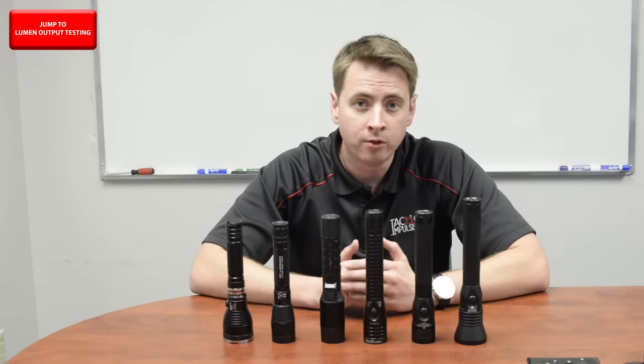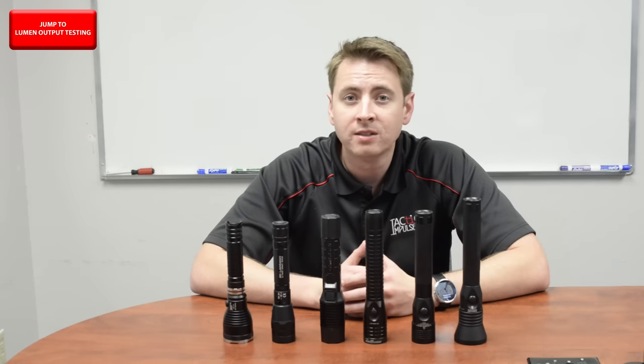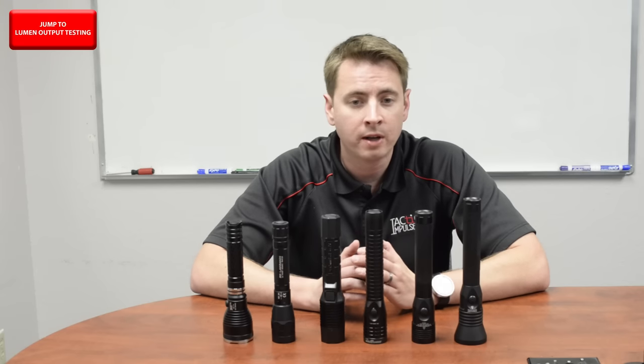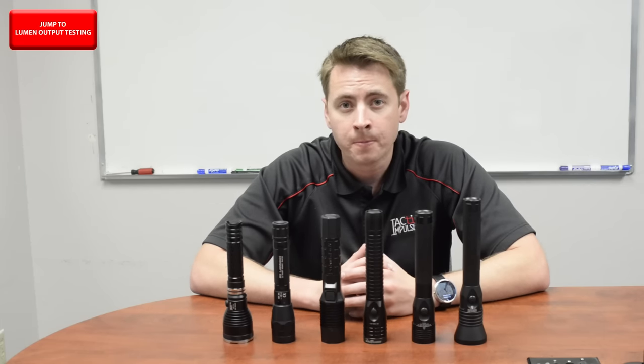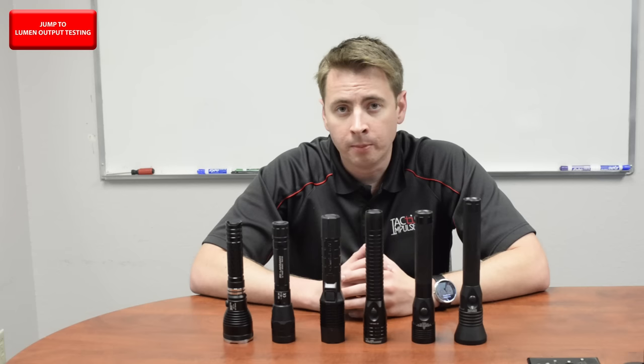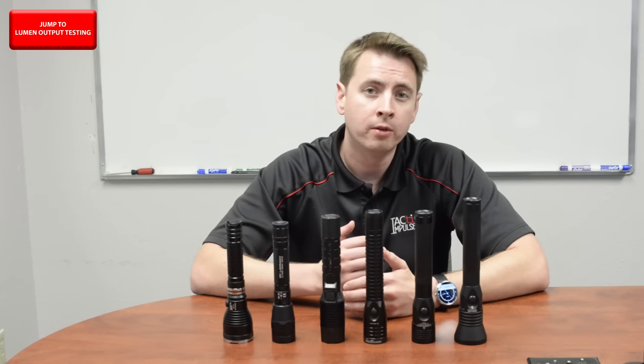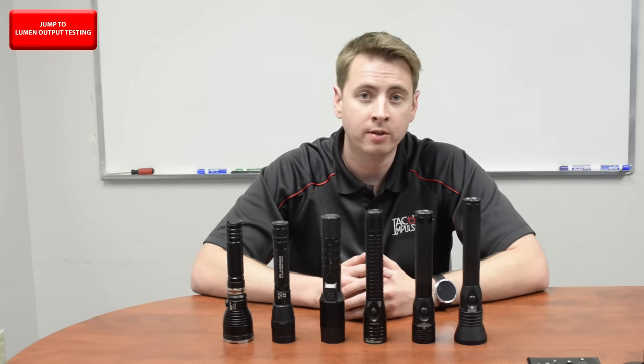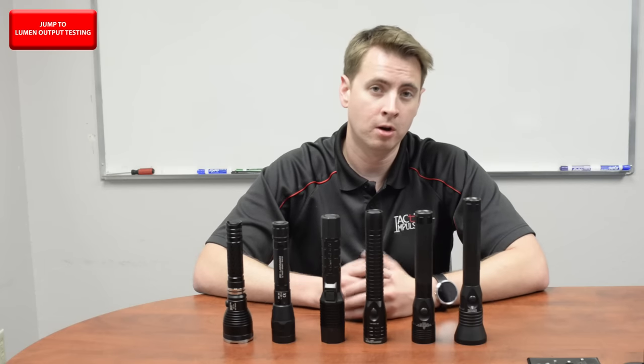Today we'll be reviewing some of the industry's leading offerings in the mid-sized duty light category. This category includes lights that are about 6 to 9 inches in length — compact enough to carry on a belt, but long enough to pin up under the arm or use as an impact tool if needed. The length also helps house battery capacity that will provide enough light output to last an entire shift or longer.